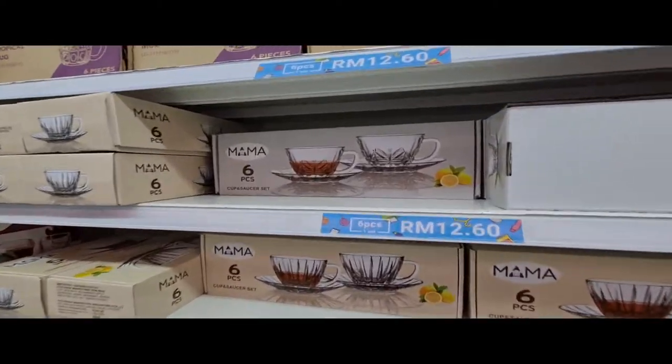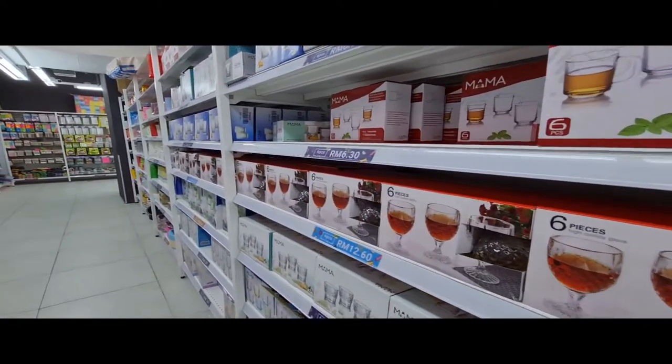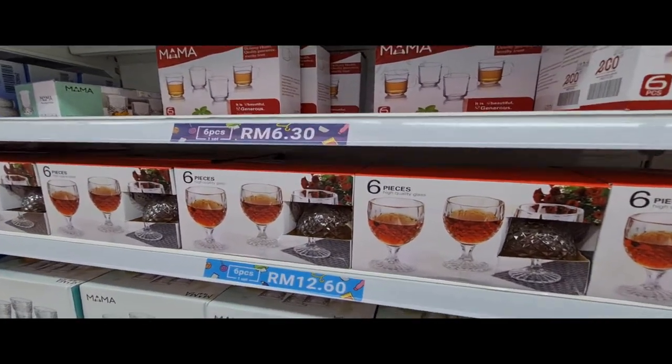There are a couple of items in the shop that are slightly more expensive, like these tea sets that cost RM12.60. But other than that, everything is RM2.10.